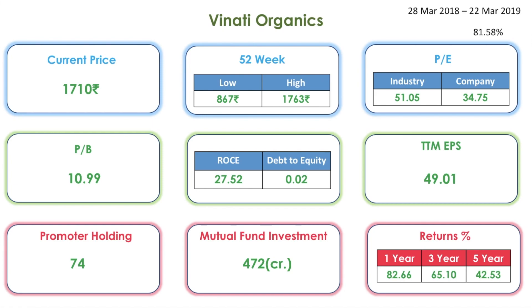Vinati Organics has given very good returns: for one year 82 percentage, for three years 65 percentage, and for five years 42 percentage. So these are the nine multi-bagger stocks which have given us tremendous returns in just one year, calculated from 28th March 2018 to 22nd March 2019. Note that there may be a difference between the returns calculated here and the one-year returns shown elsewhere, as the latter uses a financial year calculation.